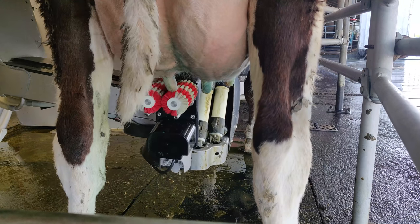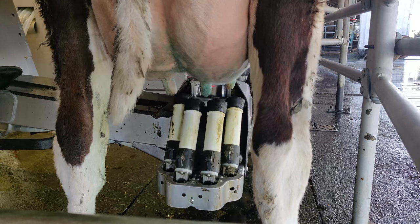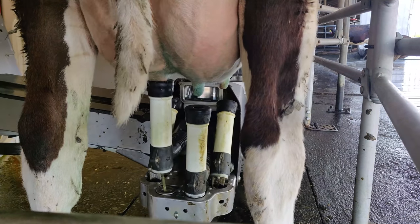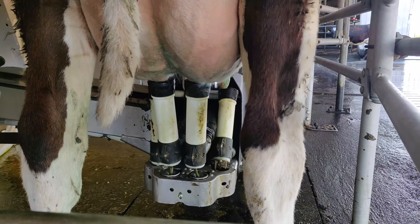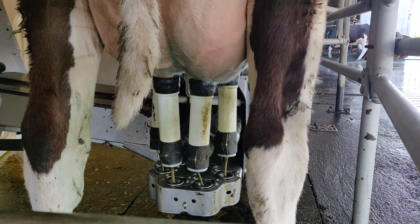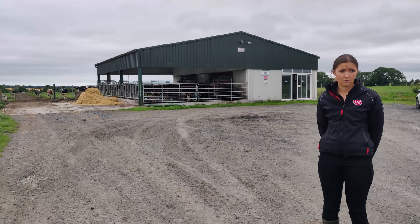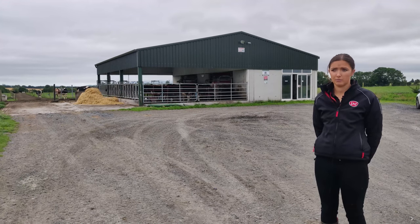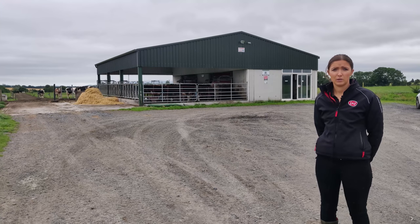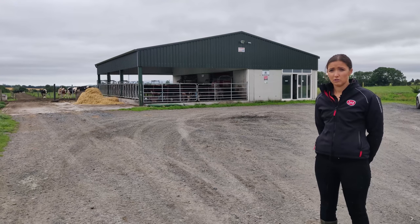What was noticed in the first few years is that, same as with a parlour, heifers take the longest time to train on the robot. Heifer training was a big time-consumer if you let it. The way it works now is heifers only milk once a day — the part-time man comes in the morning and that's his job: put the heifer through if she hasn't been milked. In the evening the heifers aren't milked, so they only milk once a day until they want to go in the robot themselves. Some heifers visit twice a day after 24 hours; others can take a week.